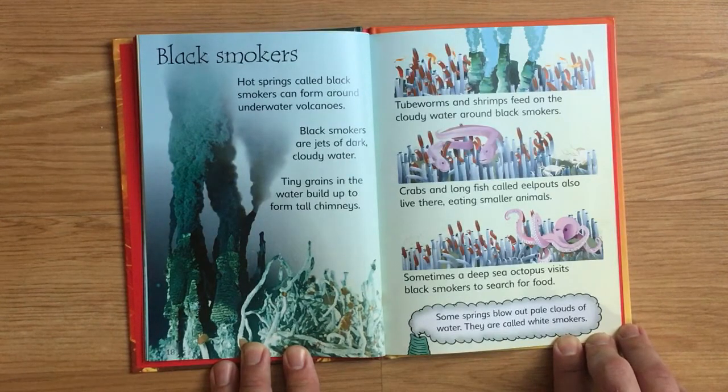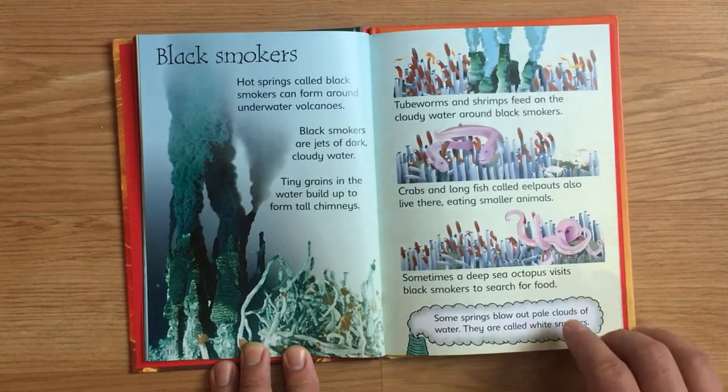Sometimes a deep-sea octopus visits black smokers to search for food. Some springs blow out pale clouds of water. They are called white smokers.